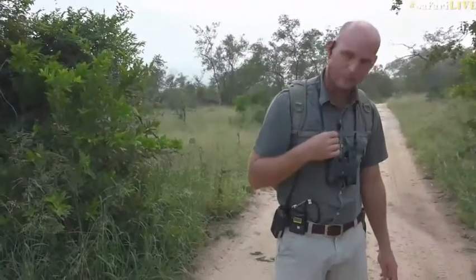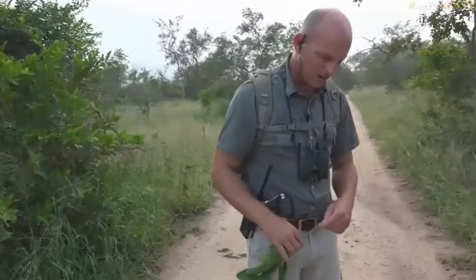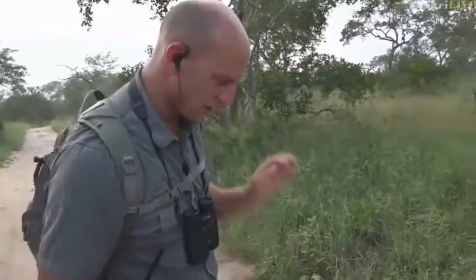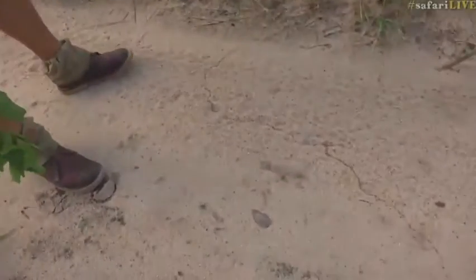We have got such an awesome thing happening over here at our feet. We've got a column of ants - I heard them referred to as safari ants the other day, but to be honest I don't know, they're just so small they're actually quite difficult to identify. Just have a look at my feet over here. They're coming from one place and moving to a new den - the colony is moving from one nest to another.